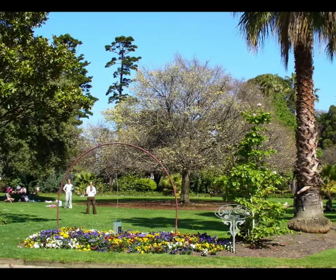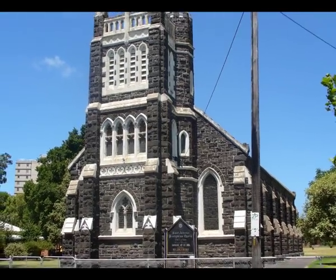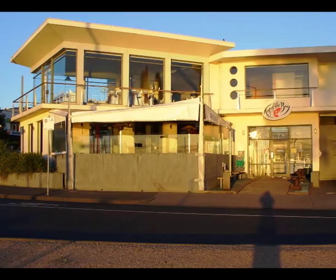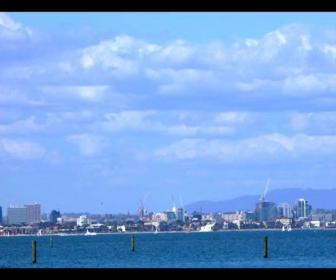Williamstown offers a relaxing alternative to the bustle of city life. The old historic buildings of Nelson Place offer some of Melbourne's best waterfront eateries, where you can enjoy breathtaking views of Melbourne's city skyline.